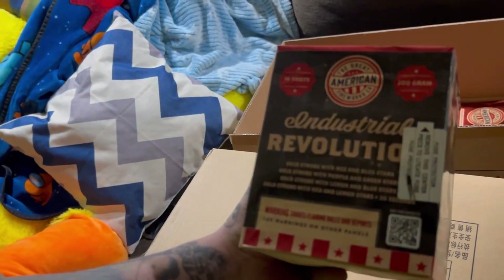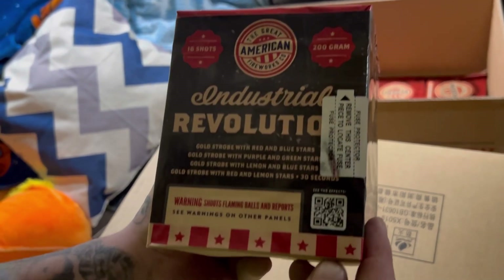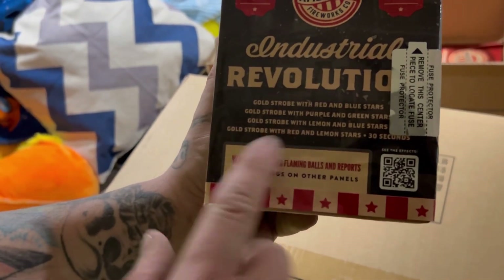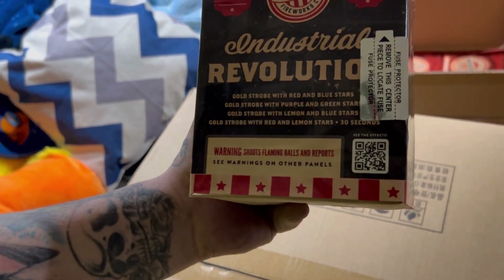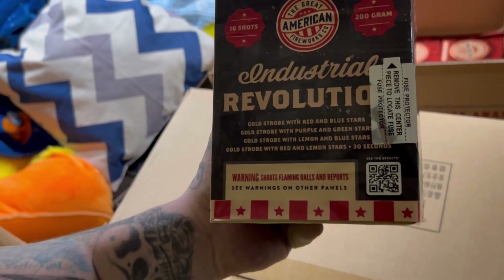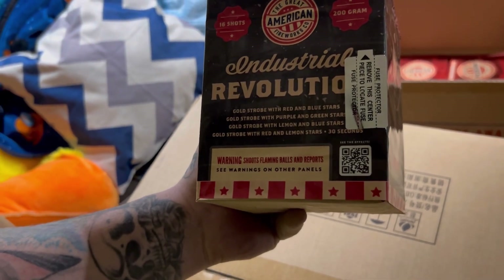Industrial Revolution — 16-shot 200-gram. Here's your scan code and your performance right there on the box. Gold strobe with red and blue stars, gold strobe purple and green stars, gold strobe lemon and blue, and gold strobe with red and lemon — 30 seconds.